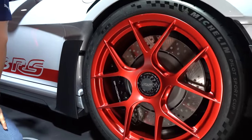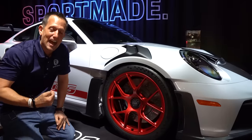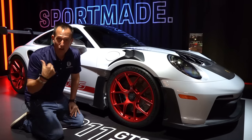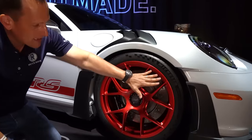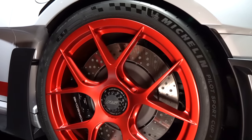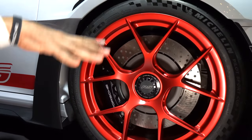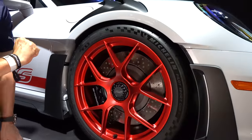If you're wondering what RS stands for — it's not 'really special' — it stands for Rennsport. That is the branch of Porsche that does all their racing, with the RSR at Le Mans. The tires are Michelin Pilot Sport Cup 2 — very sticky. The front size is 275 with a 35-series sidewall. And look at the way the car sits — it's actually lower than your standard GT3.